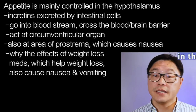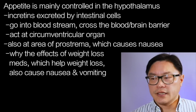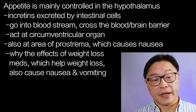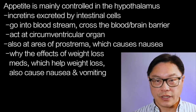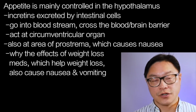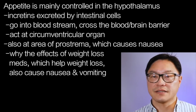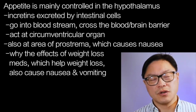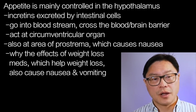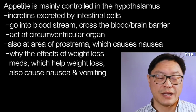The second big effect is in the brain. Appetite is controlled mainly in an area of the brain called the hypothalamus. The incretins are secreted by the intestinal cells, go into the bloodstream, cross the blood-brain barrier, and act at something called the circumventricular organ — an area in the brain that is leaky in terms of the blood-brain barrier — allowing incretins to cross from the peripheral circulation into the central nervous system. They also act at the area postrema, which causes nausea, accounting for the nausea and vomiting side effects seen with these weight loss medications. It's not really a side effect — that's genuinely how these drugs work.